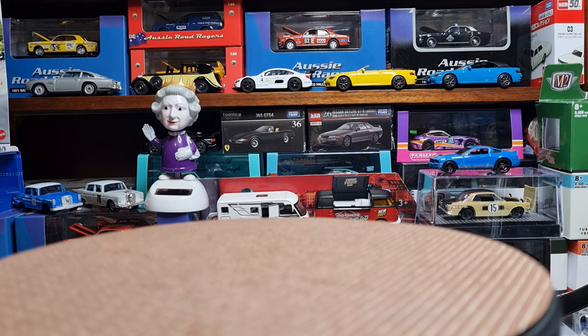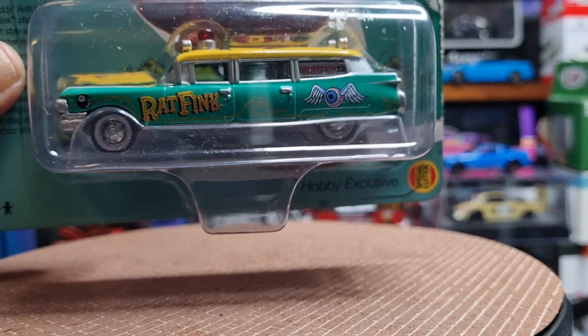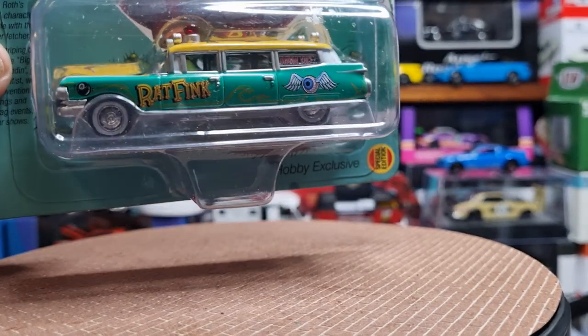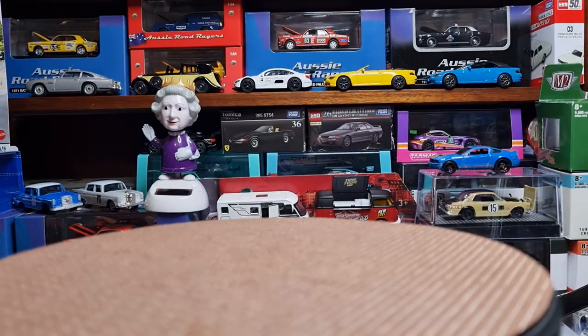I did a bit of peg hunting yesterday and I came across this Johnny Lightning 1959 Cadillac Ambulance with Rat Fink graphics all over it. I'm not sure if Rat Fink is a cartoon character — I don't think I've seen any cartoons with Rat Fink. I'll get it out of the acrylic case and have a look.